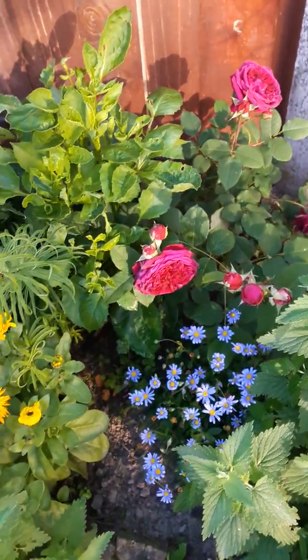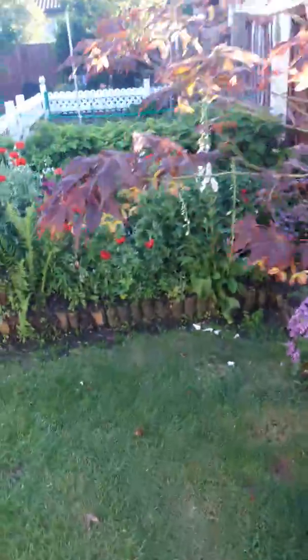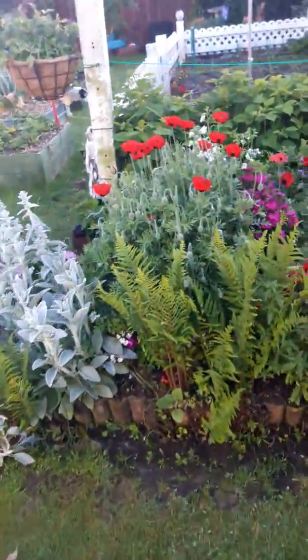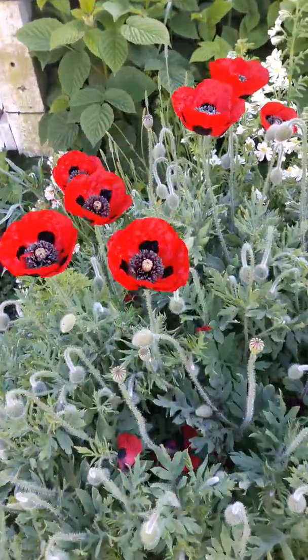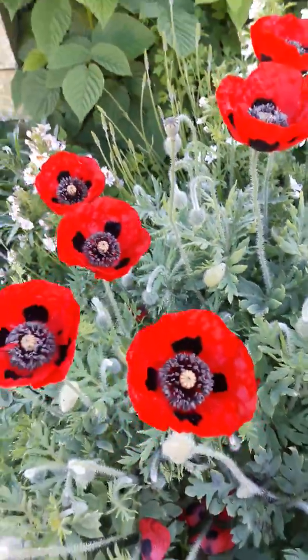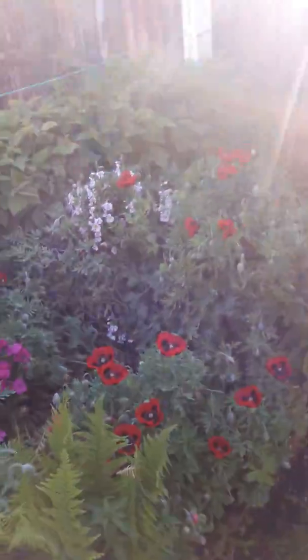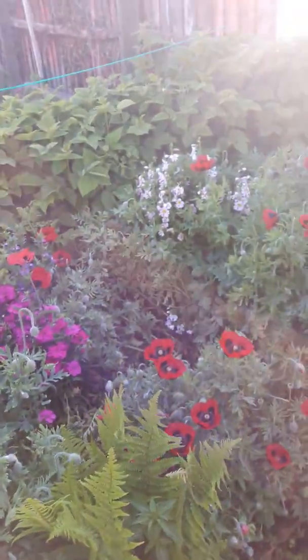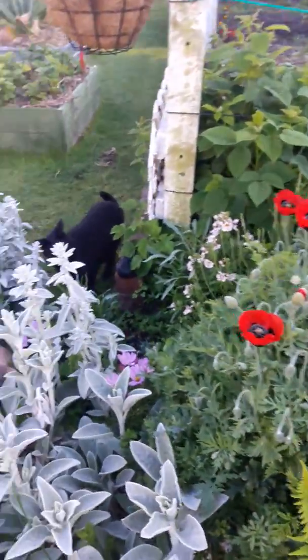That one is just gorgeous. I didn't really want to do a full garden tour, just a quick look at my roses — but I have to show you these poppies because they're just stunning. Poppies look really good mass planted like this, so you get just a massive drift of them.